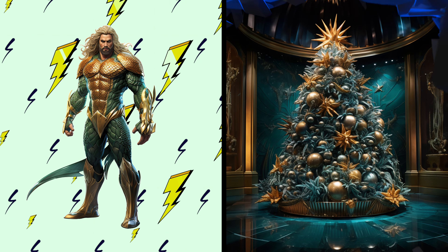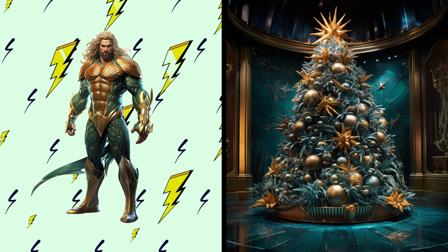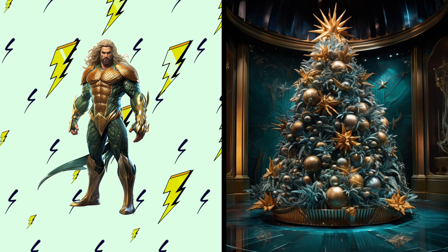Aquaman! Dive into the holiday spirit with a sea-themed Christmas tree. Splendid! This tree is as oceanic and majestic as Aquaman. I wonder if it can summon holiday dolphins.